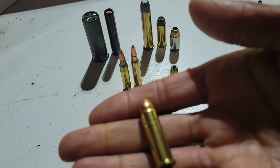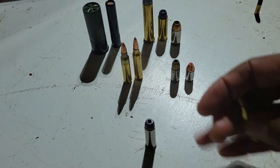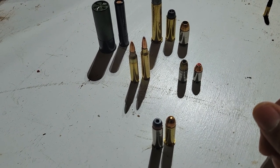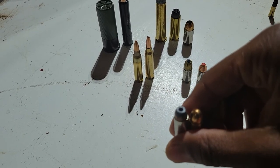The 38 Special and the 357 Magnum are predominantly found in revolver handguns. There are a few semi-automatic handguns that will fire 357 Magnum, but by and large these are the cartridges used in what you'd think of as the classic six-shooter revolvers.